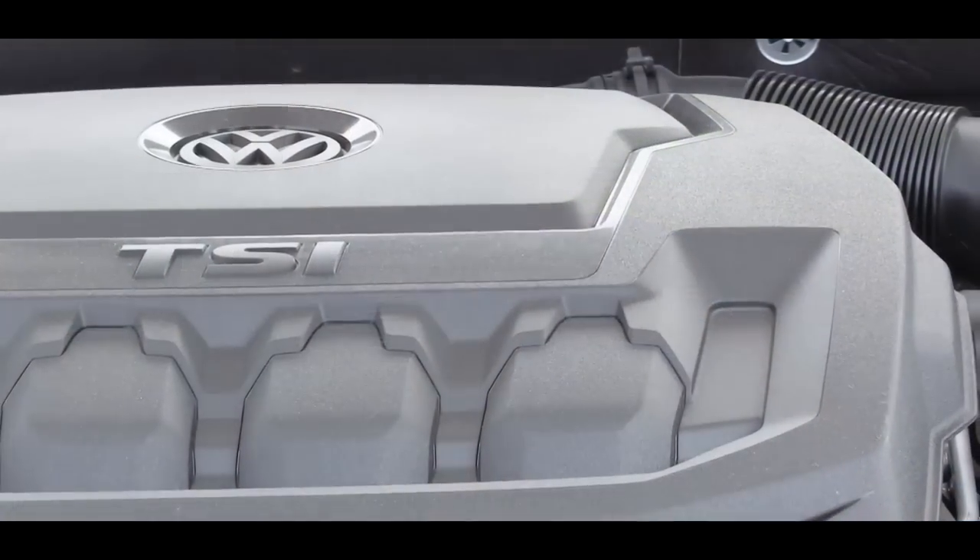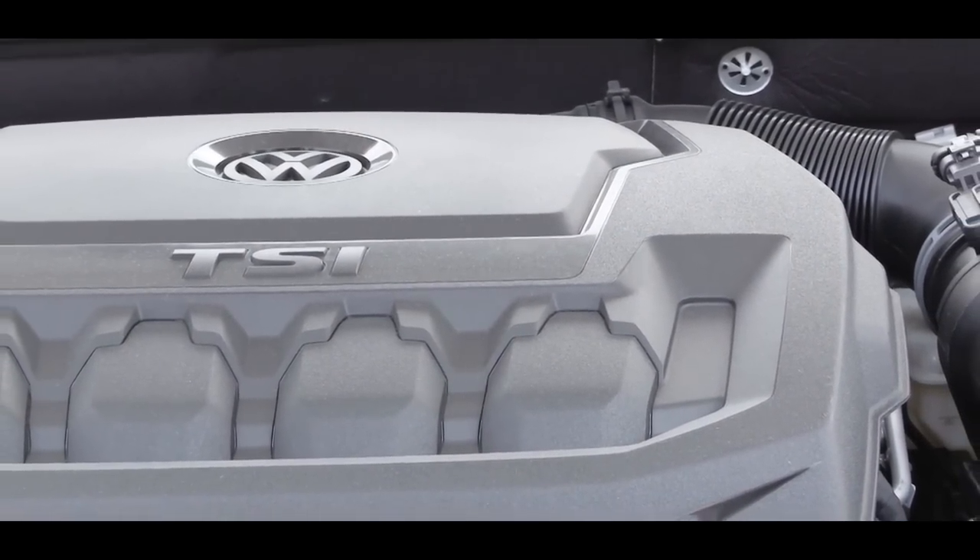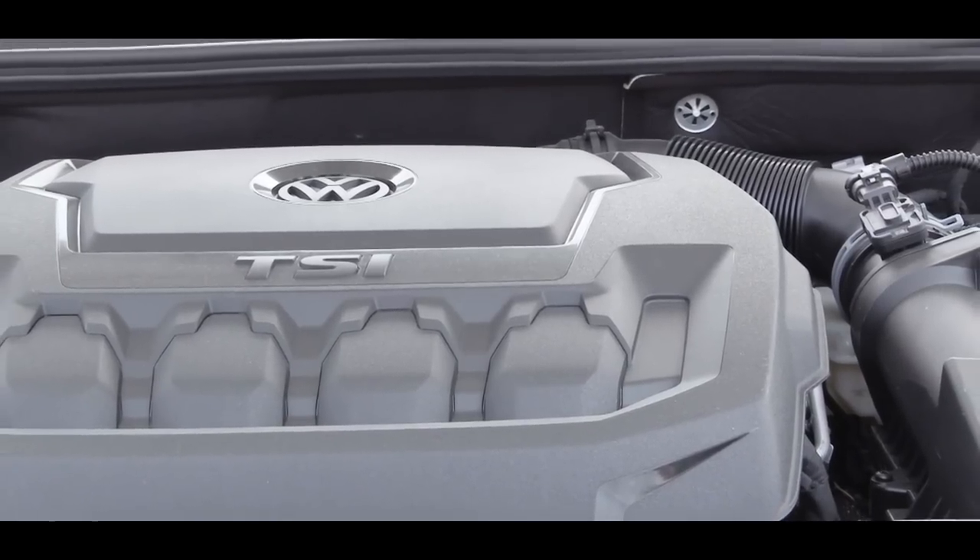Since I mentioned there is only one engine setup, somebody is going to ask — so I'm going to emphasize it: there is no V6 option for the 2019 Passat.